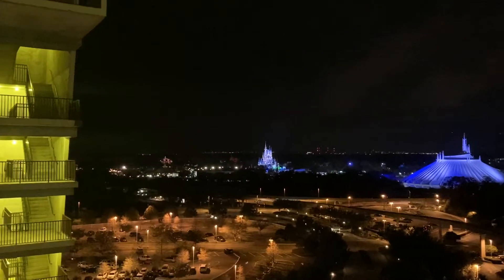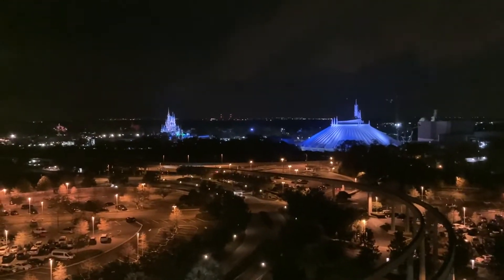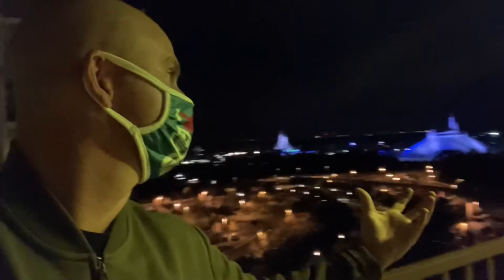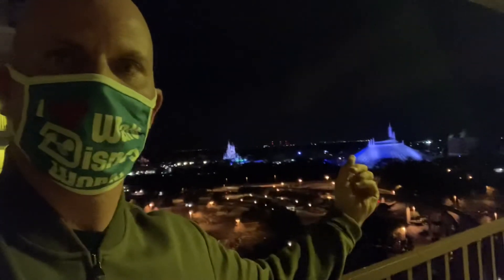Not only can you walk to the Magic Kingdom, get ready for this because the view here can't be beat on any resort on Walt Disney World property. We're looking at Splash Mountain, Space Mountain, and Cinderella's Castle. Right down there is the walkway to the Magic Kingdom. This is why you stay at the Contemporary Resort — this makes the price point all make sense because you can't put a price on this view. And look, there's Tron right there.